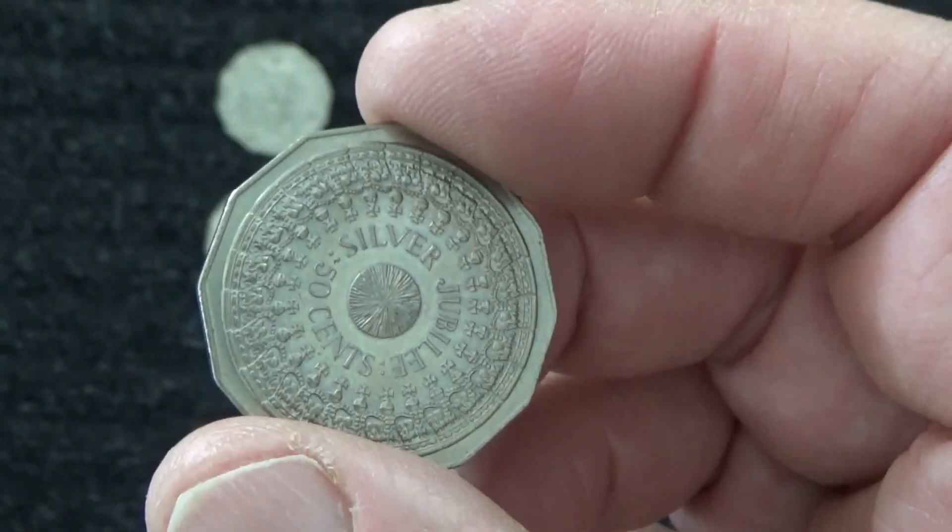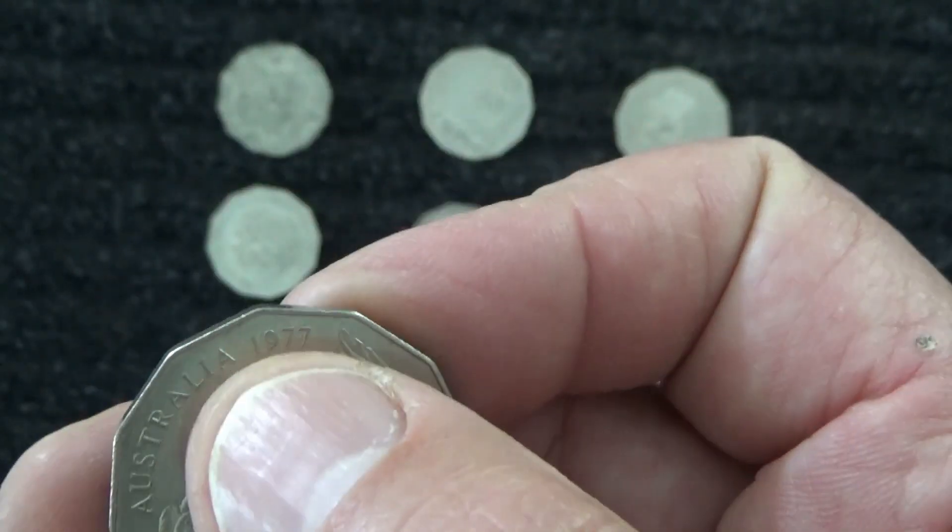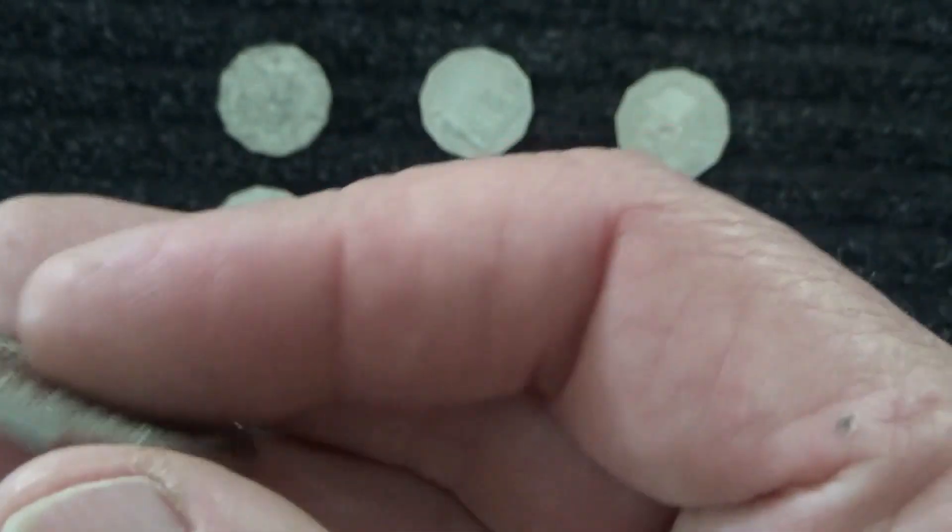I think she just celebrated her 70th year, so 25 was not that long ago.